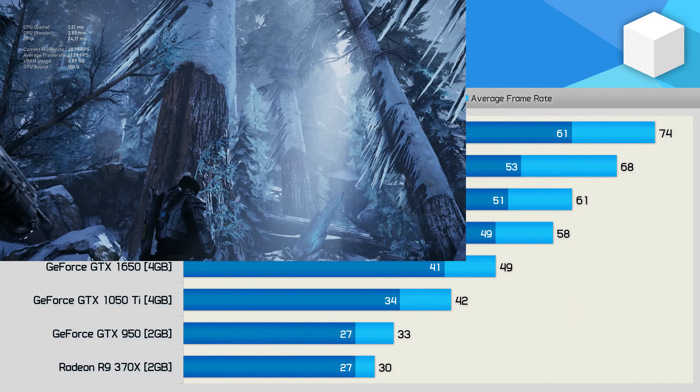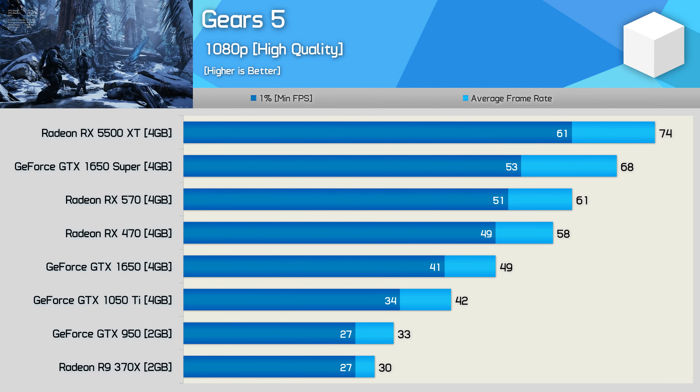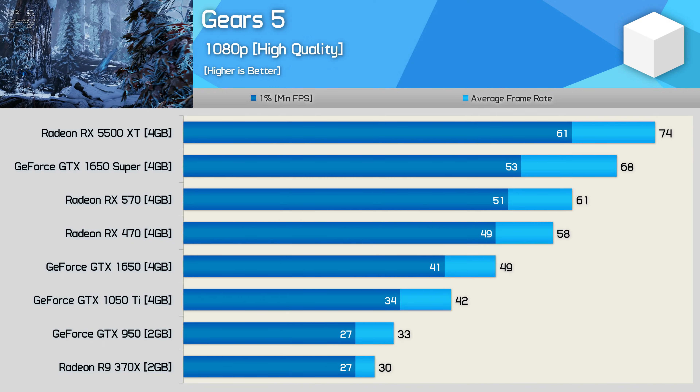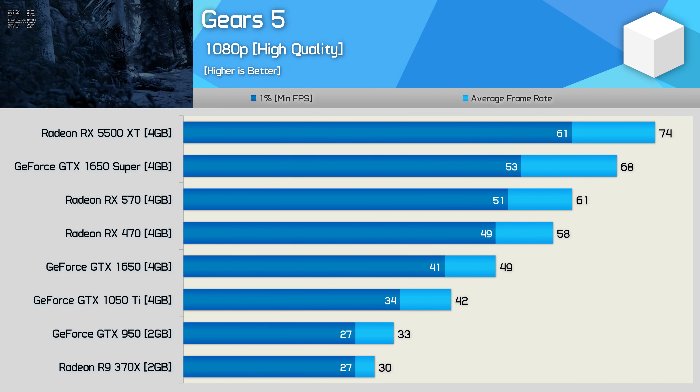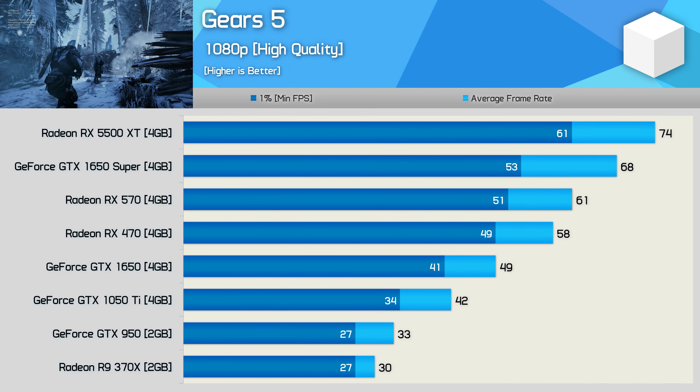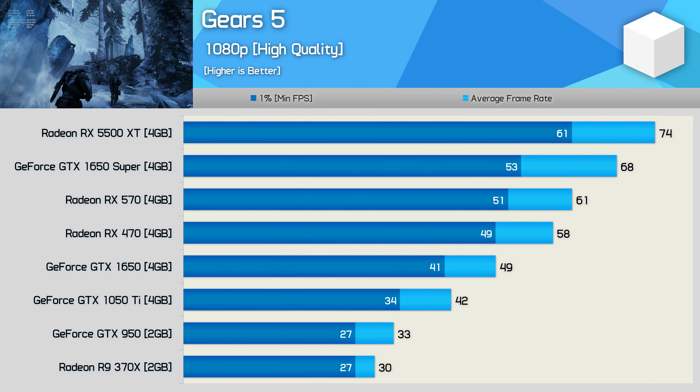Testing with Gears 5 shows a 76% performance boost going from the GTX 950 to the RX 470 — obviously a significant performance uplift. But from the 470 to the 5500 XT, we're looking at less than a 30% performance increase. Again, that's pretty poor progress.